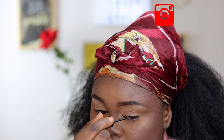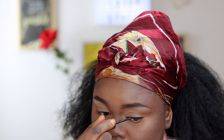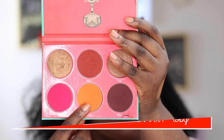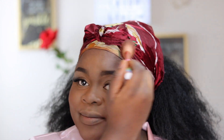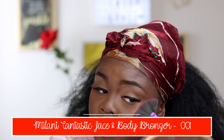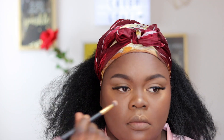For my blush I'm going in with my Juvia's Place Saharan Blush Palette, Volume One, taking that orange shade in Tobi and applying this to my cheeks. You can see how beautiful this blush is! Now on the highest points of my face I'm going in with my Milani Fantastic Face and Body Bronzer, applying this to the highest points of my face as well as the bridge of my nose, the tip of my nose, and my inner tear duct.